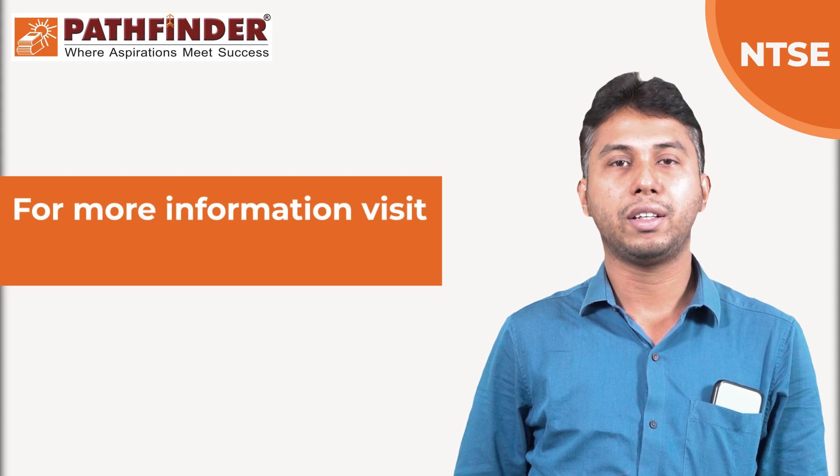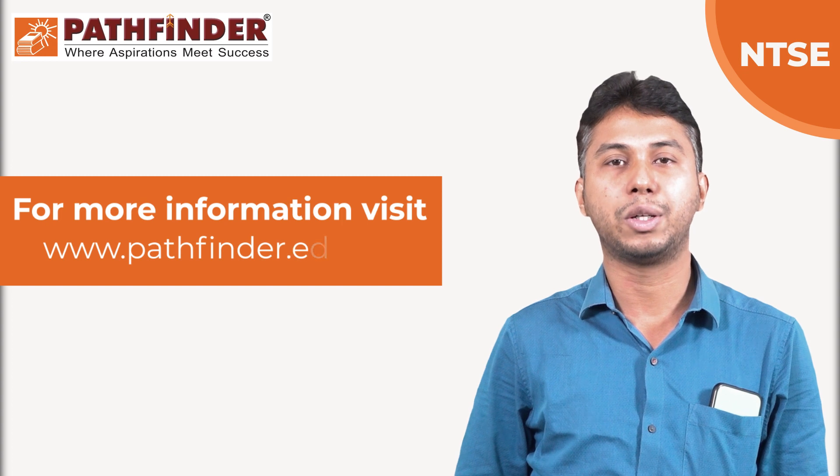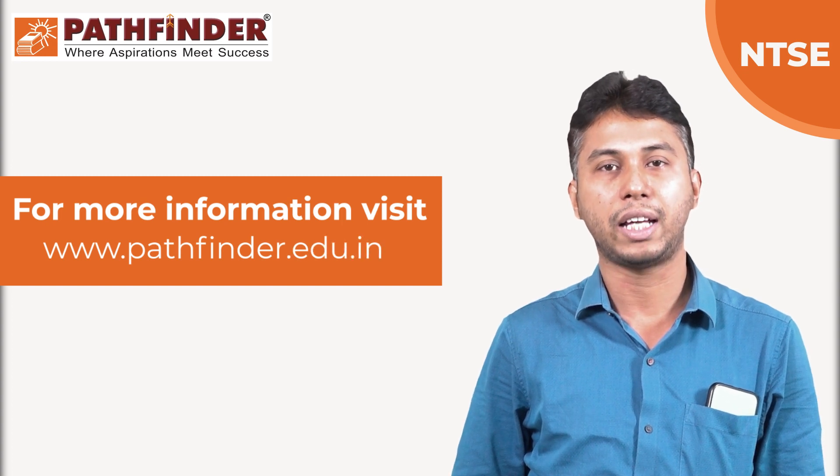For more information, you can visit our website www.pathfinder.edu.in. Thank you.